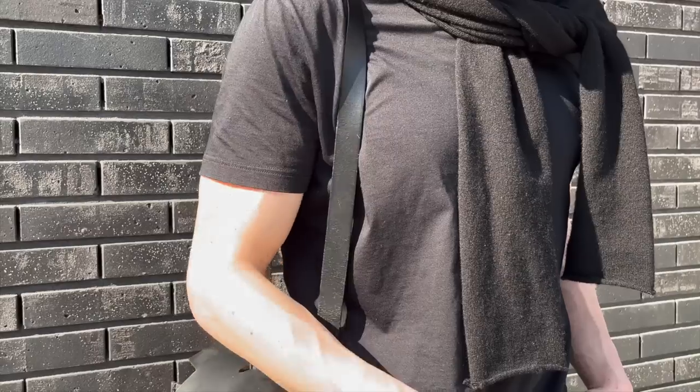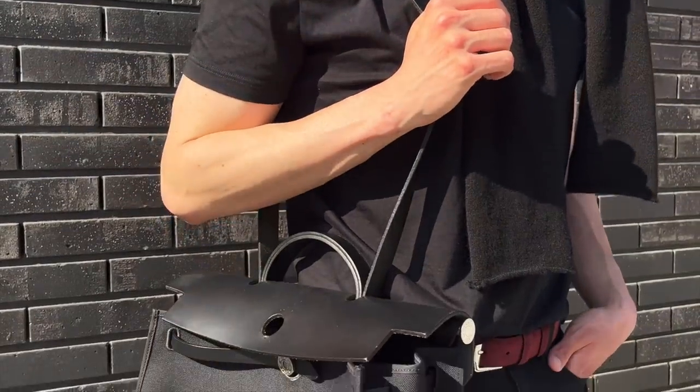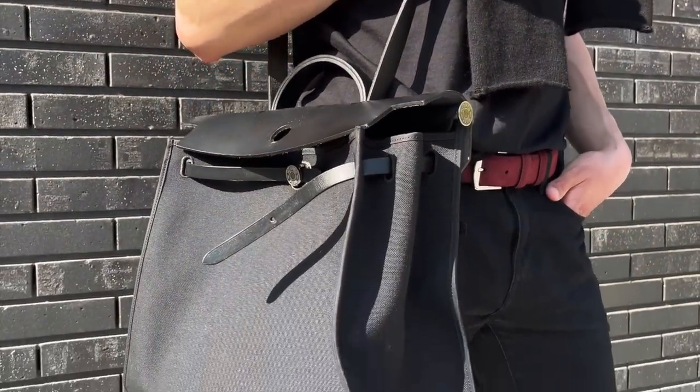Today we're going to be discussing everything there is to know about this underrated bag. I did do a review on this a few years ago, but I have been meaning to update you with some better mod shots, close-ups, and even more information. So if you have been toying with the idea of starting your Hermes bag collection, or you've been looking for a more understated Hermes bag — something not as often seen as their iconic Birkin, Kelly, and Constance — this video is for you. We're going to be discussing the pros, the cons, the different sizes, and why I personally adore this bag.